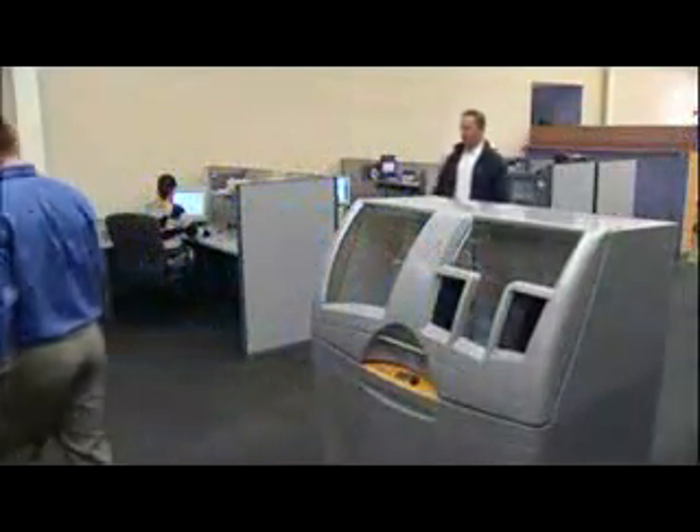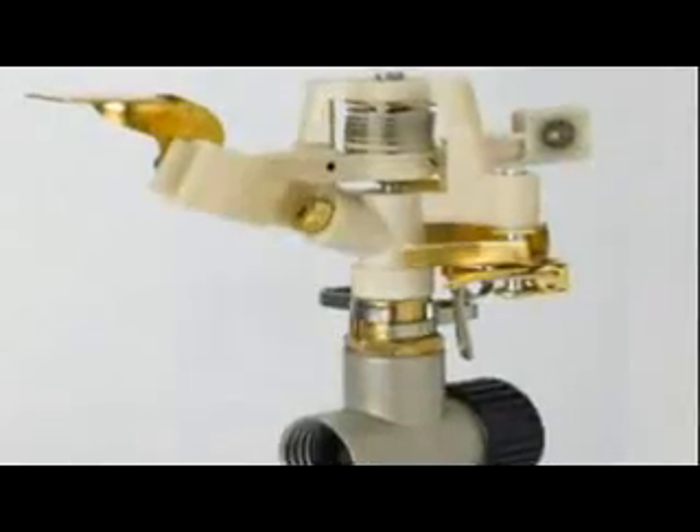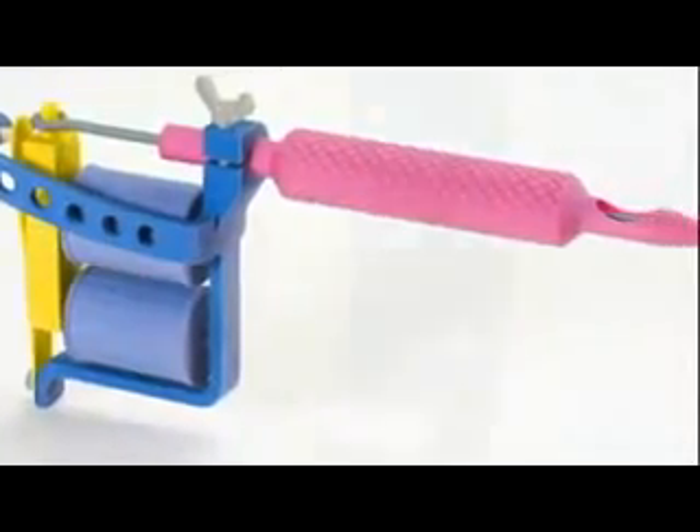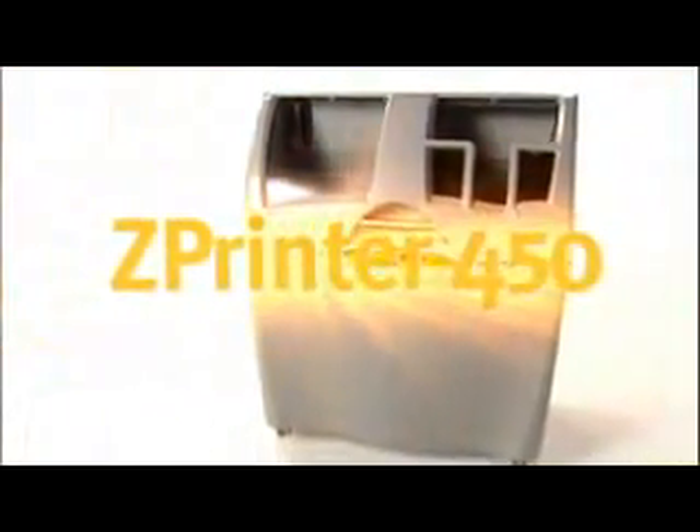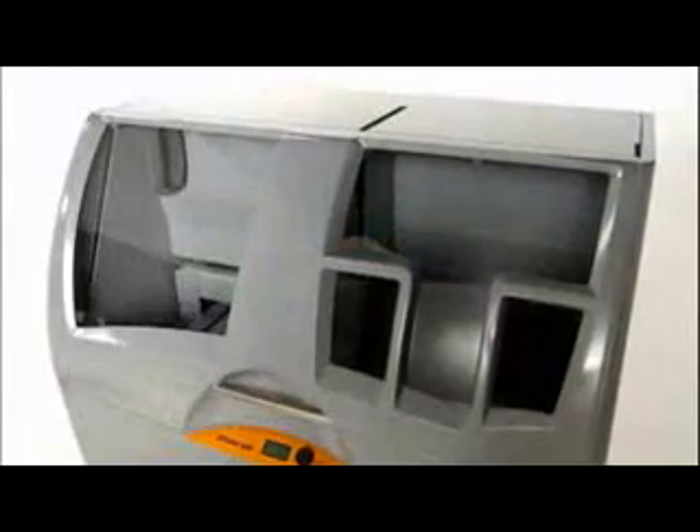Everyone can afford to create 3D concept models, functional product prototypes, architectural models, and more — and do it all in-house. It's fast, it's color, it's easy to use, and it's available at a breakthrough low price. It's the ZPrinter 450 from Z Corporation: full-color 3D printing whenever you need it.